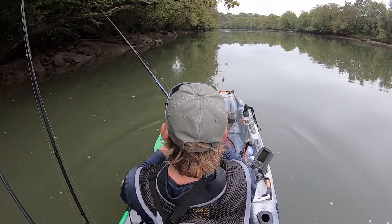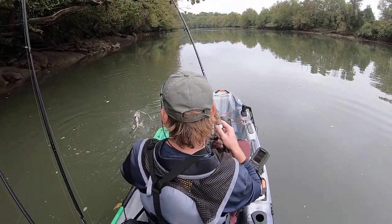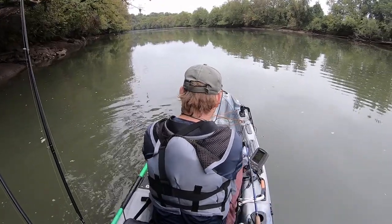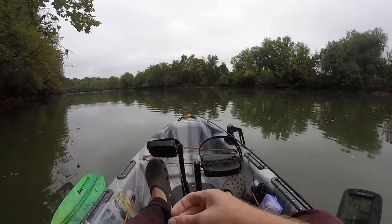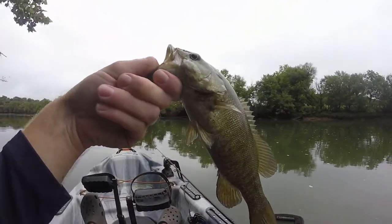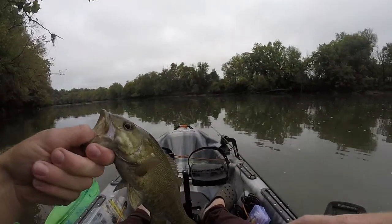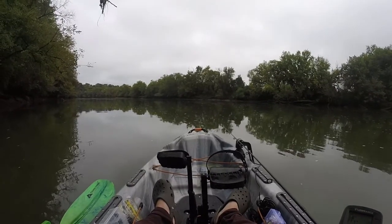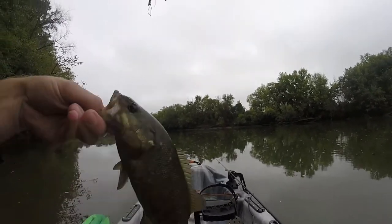There we go. Listen, if he goes 12 I'm putting him on the board — he's small. I don't know if he'll go 12... 11.5. Yeah, 11.5.